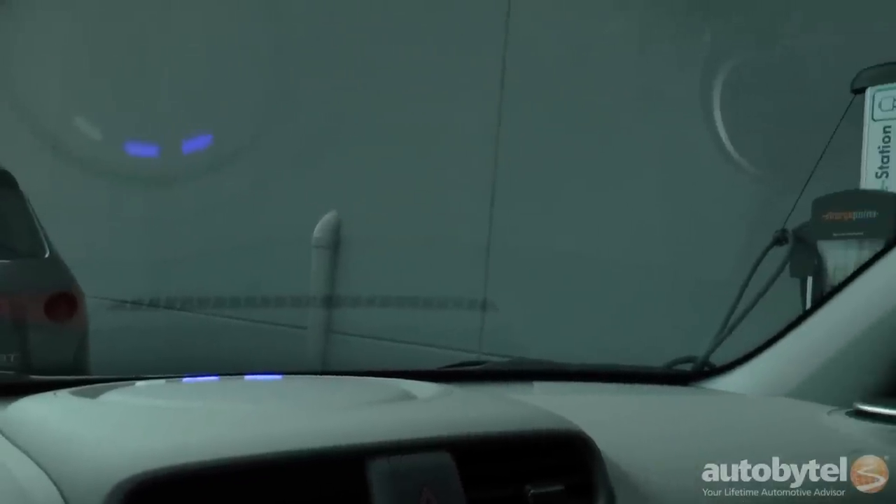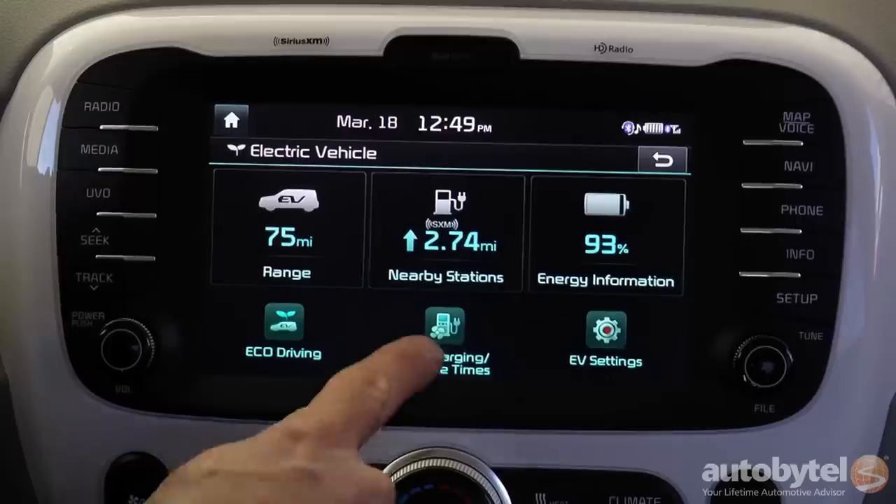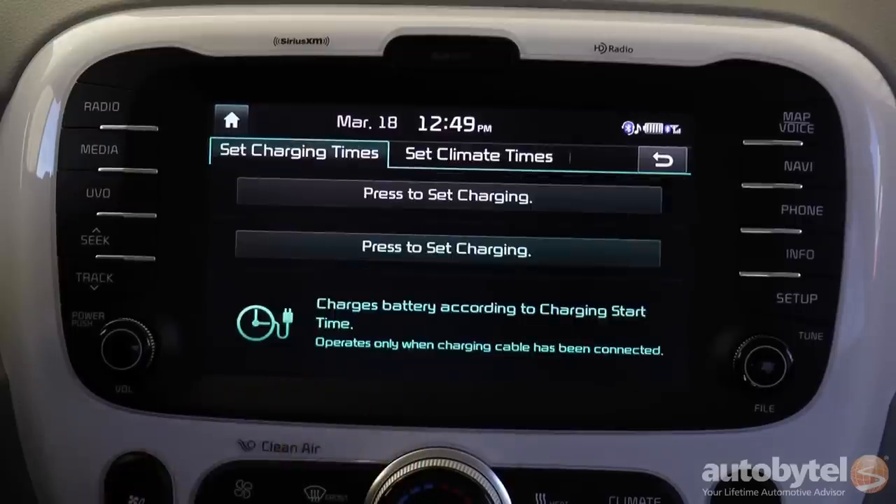Our tester only showed 81 miles of range at 100 percent full. Charging can be set to take place overnight to take advantage of lower evening utility rates.